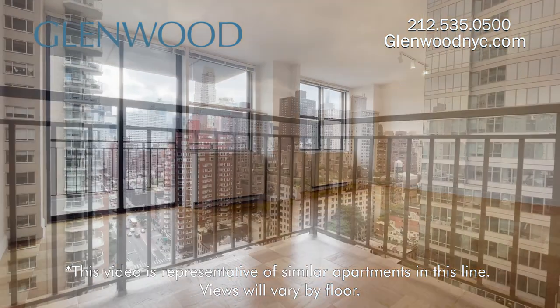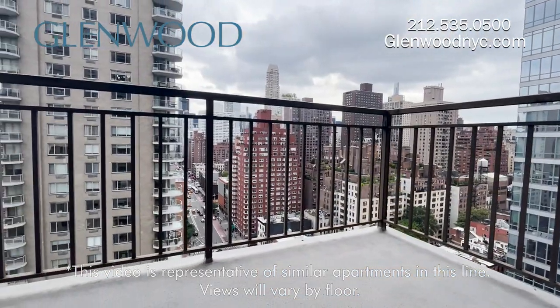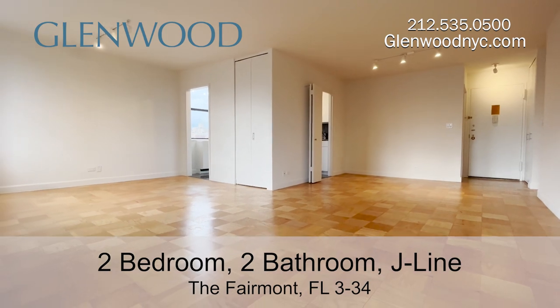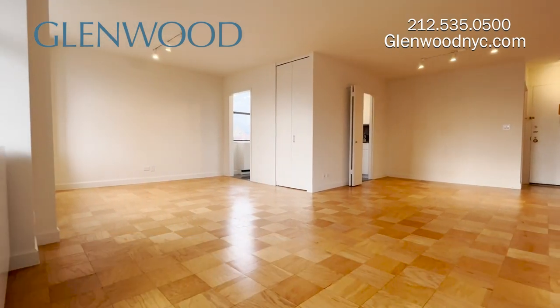This sunny corner home has a balcony and a large living room with separate dining, which is easily convertible to a third bedroom or home office.